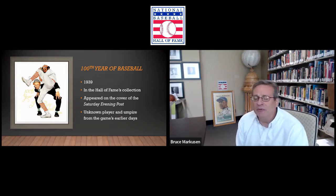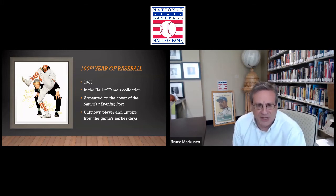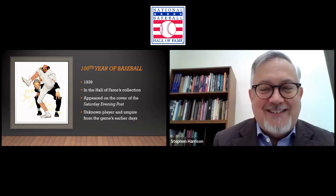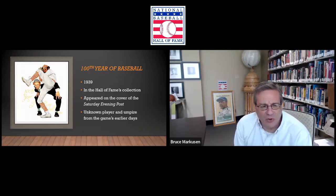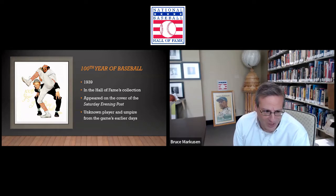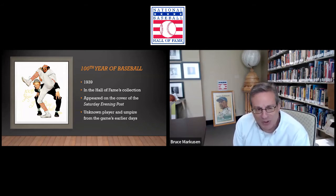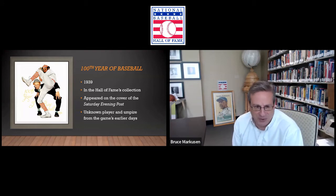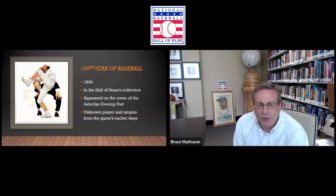So he did this piece. It is interesting in a lot of ways. It's got the stark white background, and although it's somewhat faint, it says '100th Year of Baseball.' Then you have this kind of crazy juxtaposition of the pitcher with the long legs and the umpire with the cigar in his mouth. So it makes it somewhat of an unusual, almost a comic piece. Tell us a little bit more about this — what was Rockwell's influence, and what do you think of when you see it?